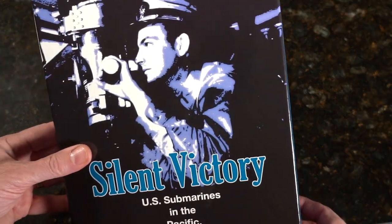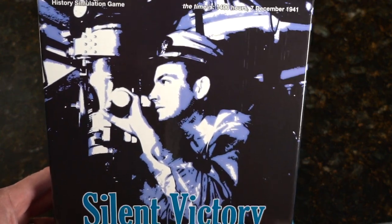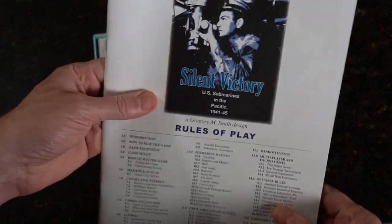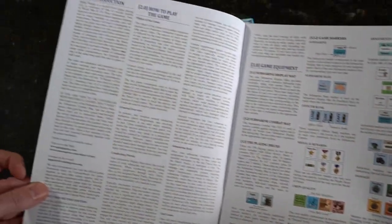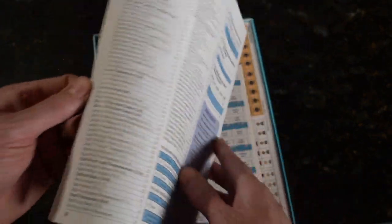Now to get some hands on it. The time is 1400 hours, 7 December 1941. Let's see what's in here. Rules of play — non-glossy color, how to play the game. 28 pages.